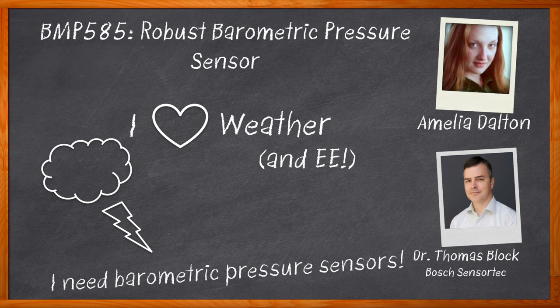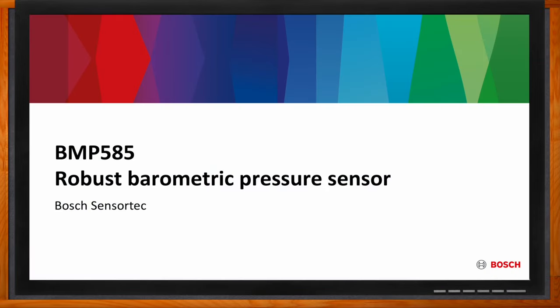We examine how the ultra-low power consumption, excellent accuracy, and suitability for use in harsh environments make Bosch's BMP585 barometric pressure sensors a great fit for your next design. And before we get started, don't forget to click that link — there you can find even more information about this topic from Bosch SensorTech.